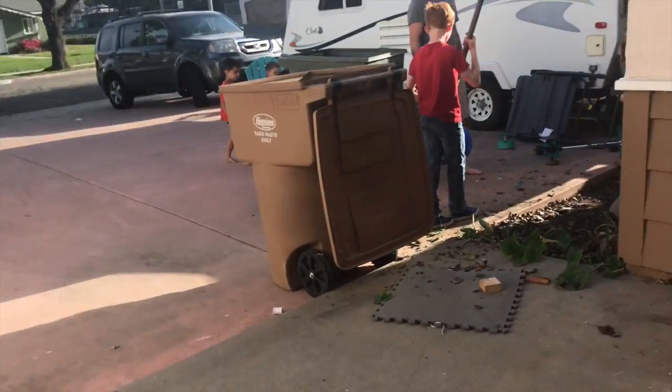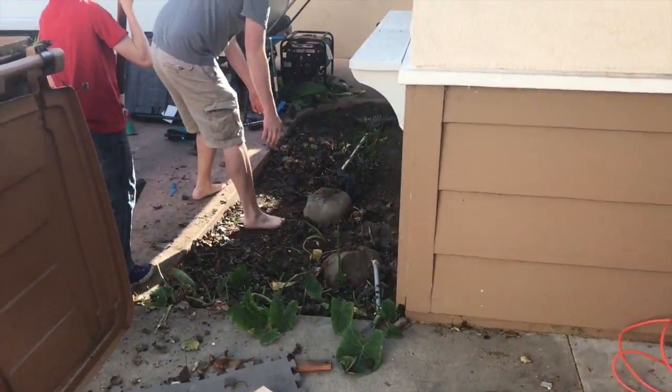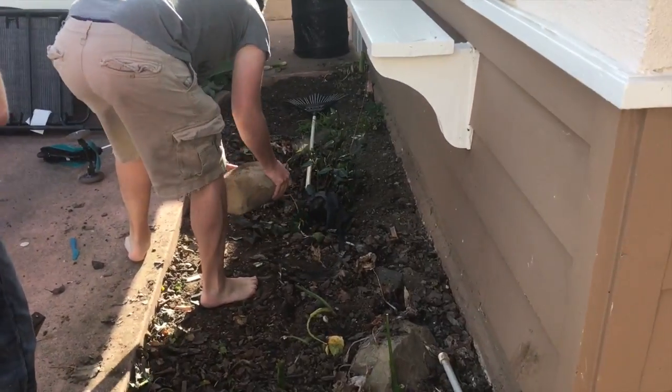Yard work day. We have a party coming up and we're trying to get rid of all that crap in our yard.